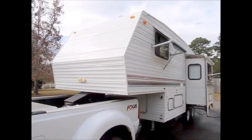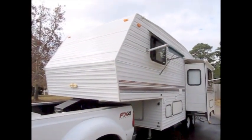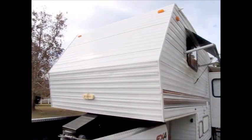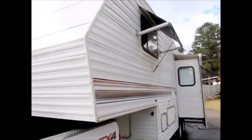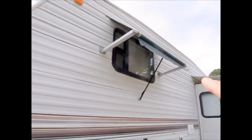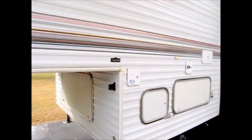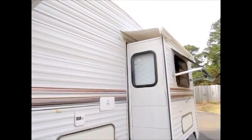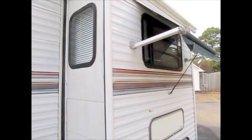We are shooting a video here of an older one, but it's a real good one. This is a 1998 Skyline Layton — a 25 foot fifth wheel in very, very good shape. You can see it has the window awnings all the way around and a very clean underbelly storage. These older campers are built with a lot more quality than some of the newer ones.